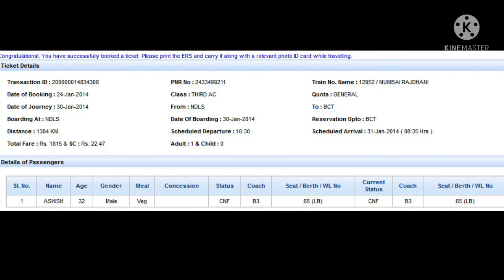Next is the total fare. If we look here on the left side in the last line, we will find the total fare. In this ticket, the total fare is 1815.